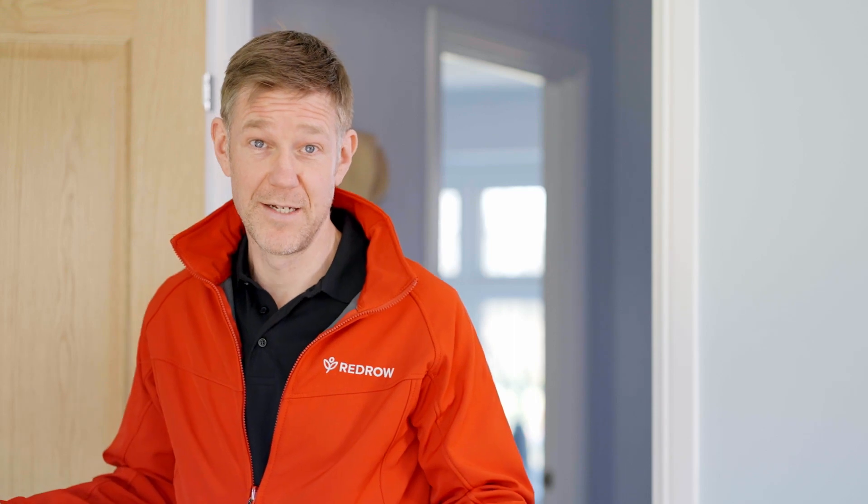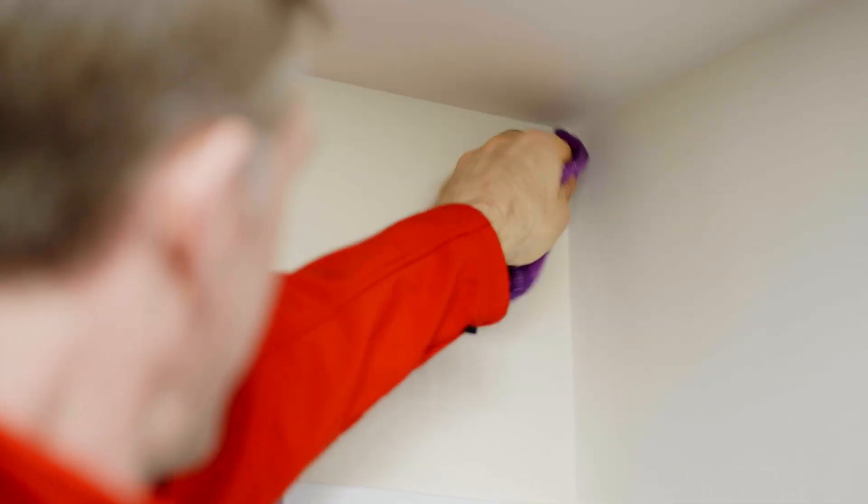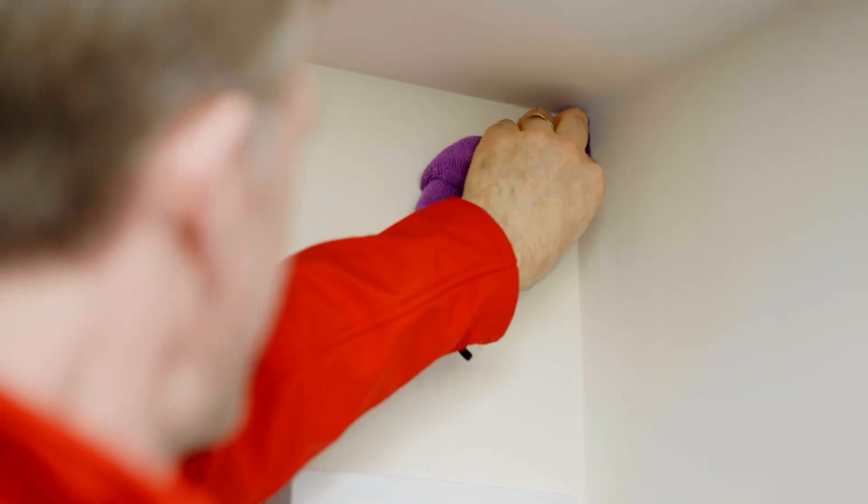Even when all of these measures are taken, it is still common to get a little bit of mould in your new home, particularly in corners and behind furniture. One way to treat mould is to wipe it away with a clean cloth and some diluted bleach solution. The key thing to remember is airflow, and the way you live in your home will affect that.